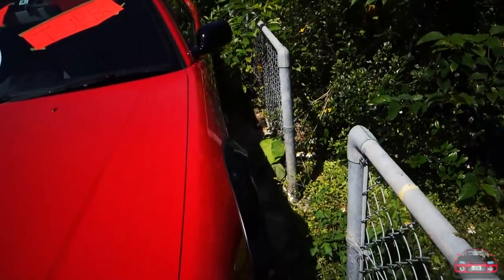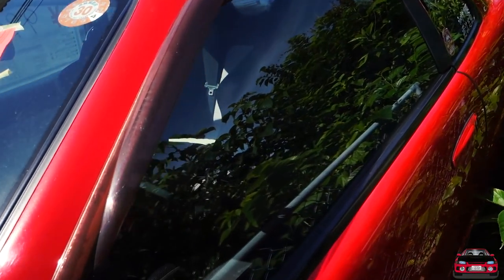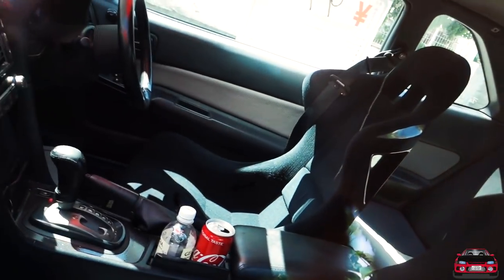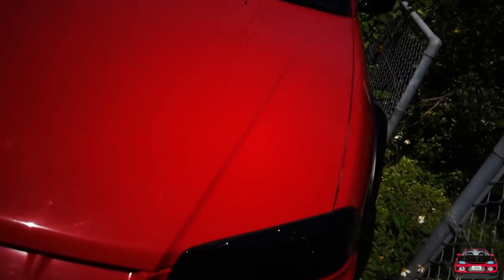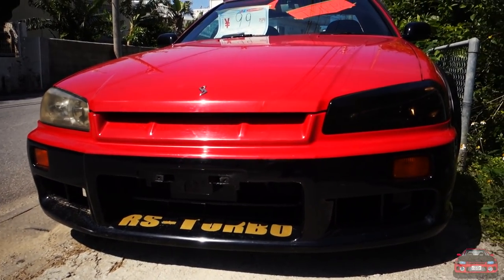Let me know what you guys think. Let's check out the inside. It's got some aftermarket seats, but it is automatic. This car definitely looks like it'd be fun to drive, but it being automatic might be a deal breaker.